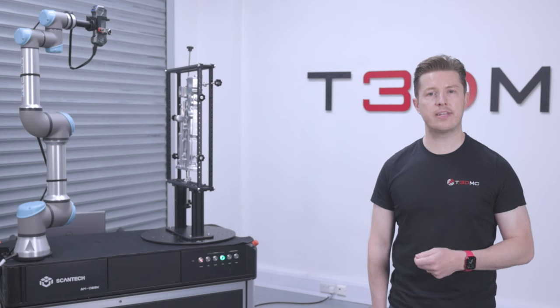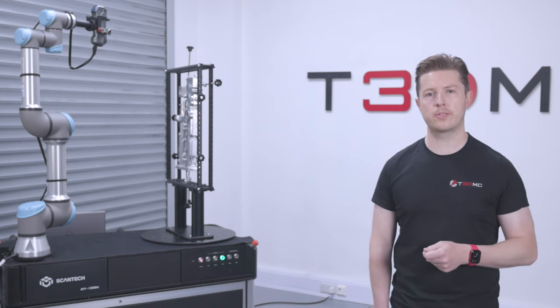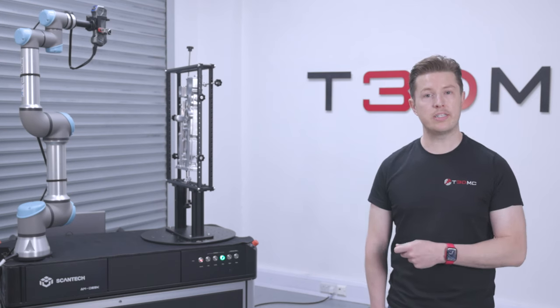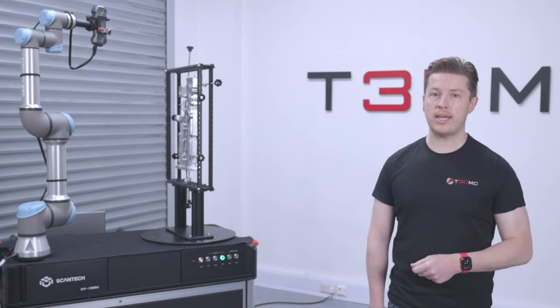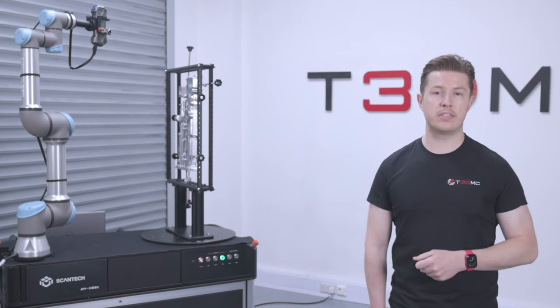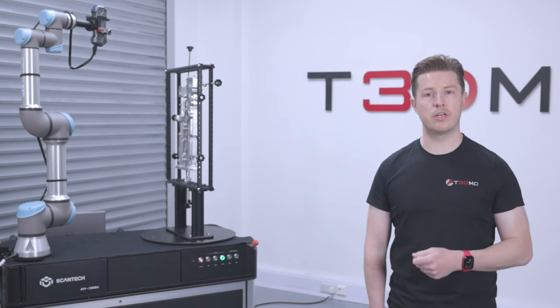In today's competitive landscape, businesses must continually seek new ways to optimise their operations and reduce costs. Automated 3D scanning technology, like the AMDess solution, offers a powerful and effective means of achieving these goals, positioning companies for long-term success.